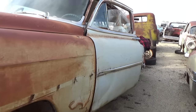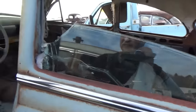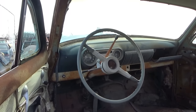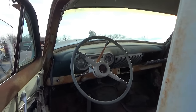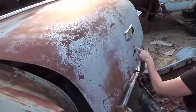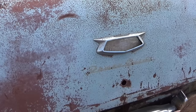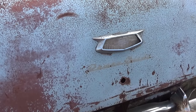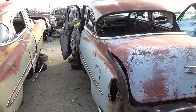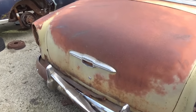It's a Chevrolet. Is it a Bel Air? Like an early 50s model maybe? It's where the plaque was. Let's look and see if we can figure it out. It says Power Glide — that might be referring to the Power Glide transmission, the old two-speed they used to put in here. Racers love those.